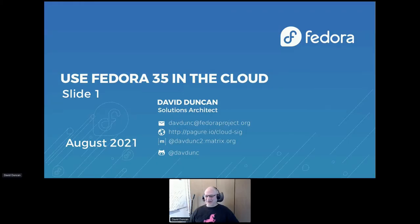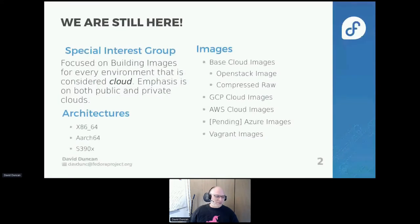I'm David Duncan. I'm part of the Fedora Cloud Working Group, and I wanted to talk to you today, here in November, not in August, about Fedora 35 and tell you why you should use Fedora in the cloud. Part of the focus of our special interest group is building the images, and we consider that our responsibility to do that for any cloud that we possibly can, so we want to make sure that there are images available pretty much everywhere.